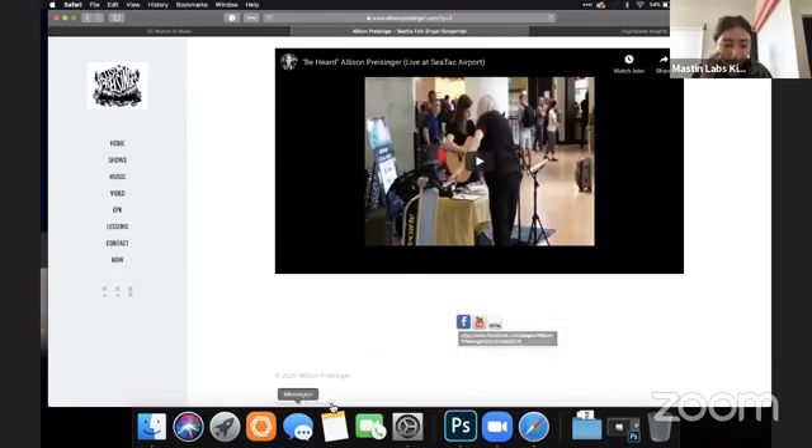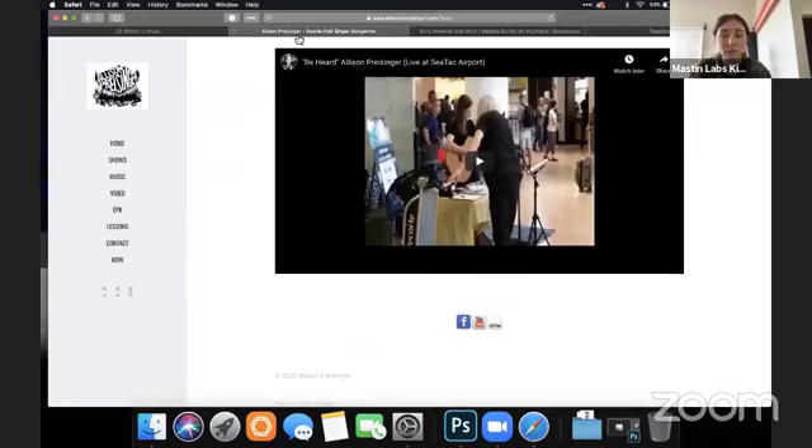Then we have our social links. I've been hearing a lot about Banzoogle — I've never tried it. I'm not impressed so far. The site speed was really slow; it shouldn't be that slow.